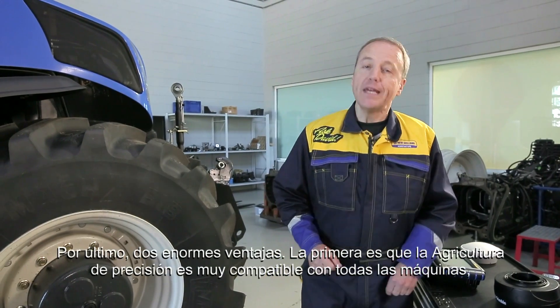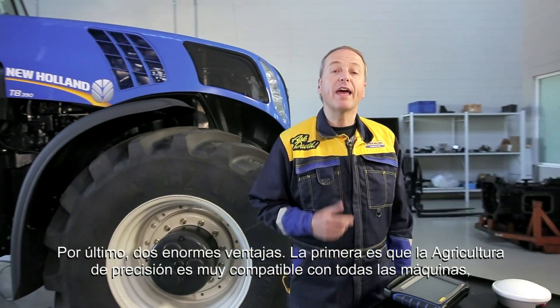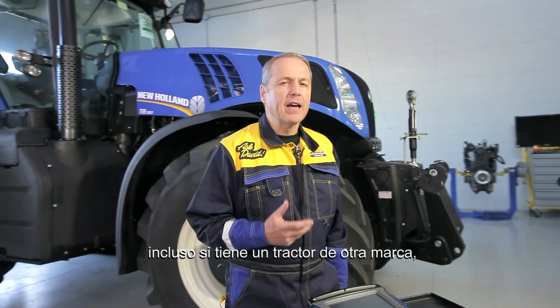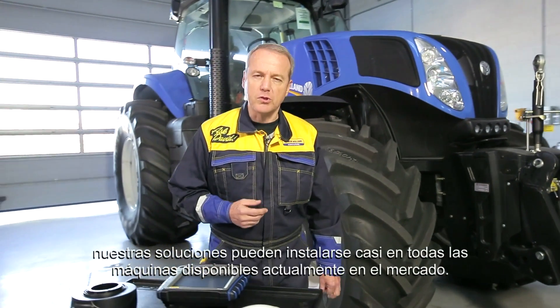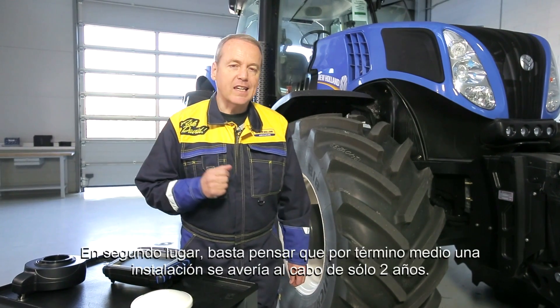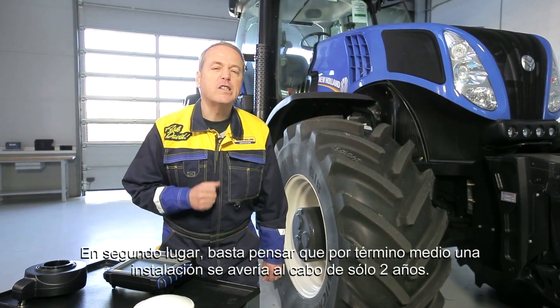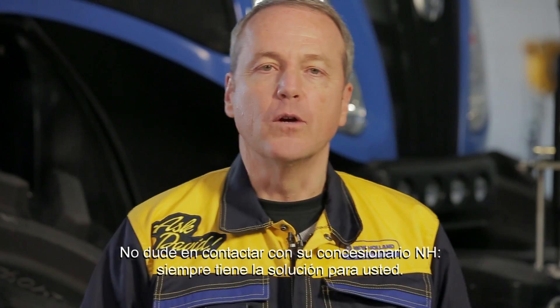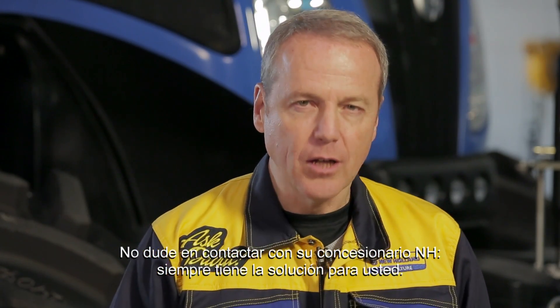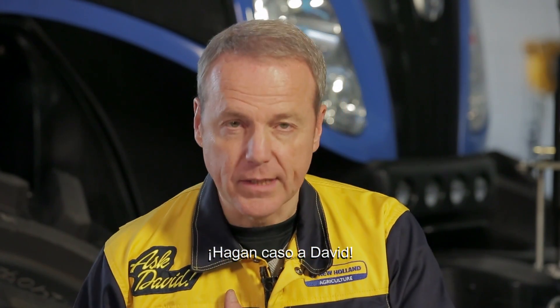Finally, two big advantages. First, precision farming is very compatible with every machine. And even if you have a tractor of another brand, our solutions can be installed on nearly all the machines available on the market today. Second, on average, an installation breaks even after only two years. Don't hesitate to contact your local New Holland dealer — he always has the solution for you. Take David's word for it.